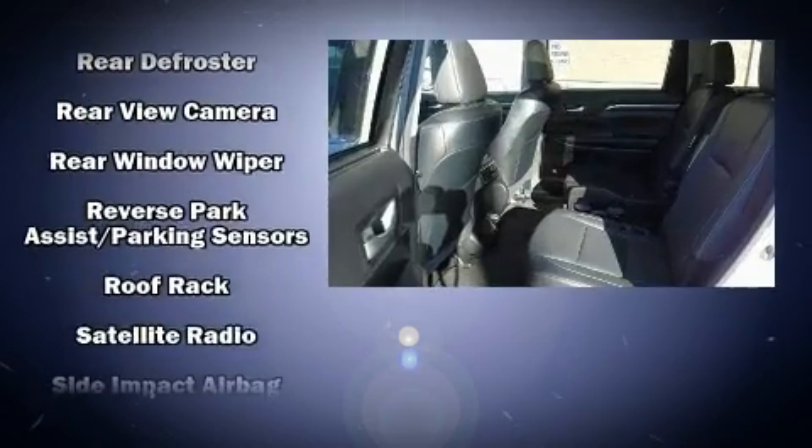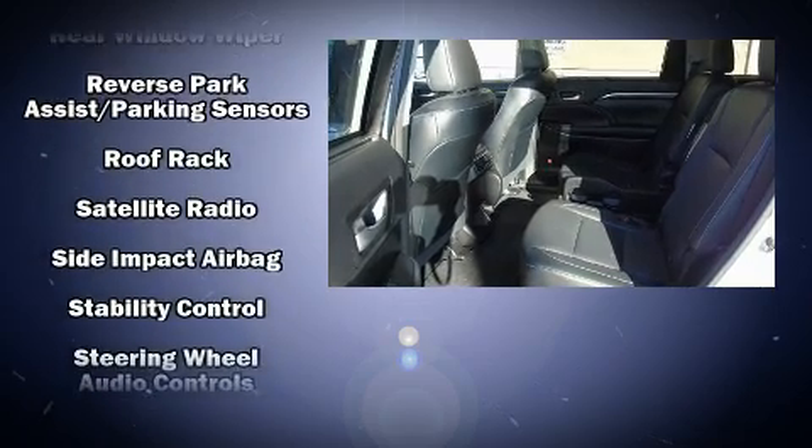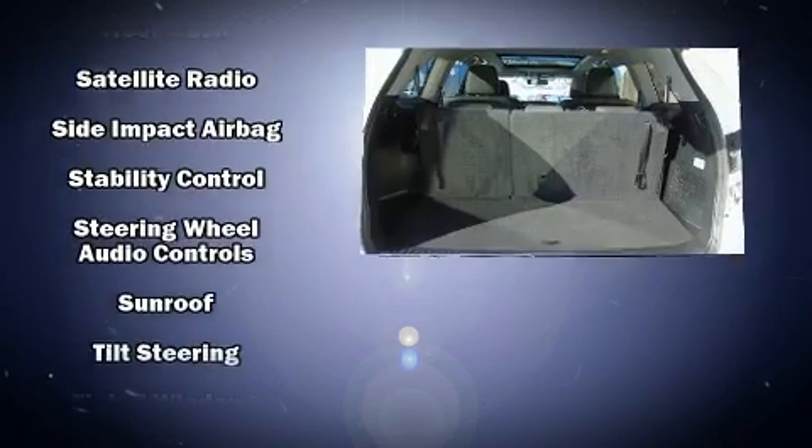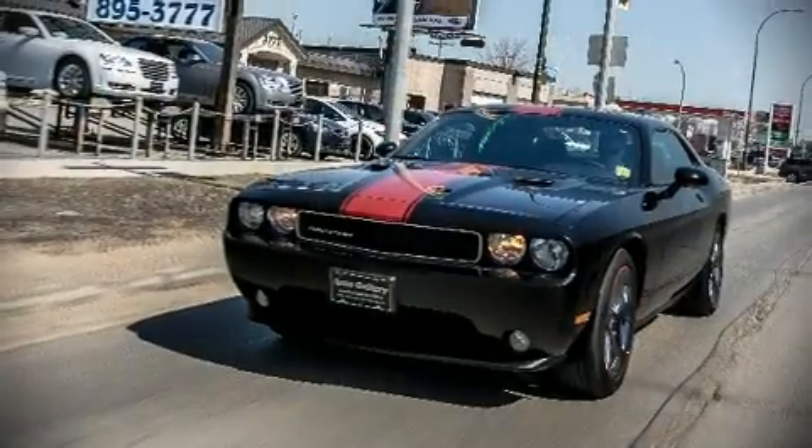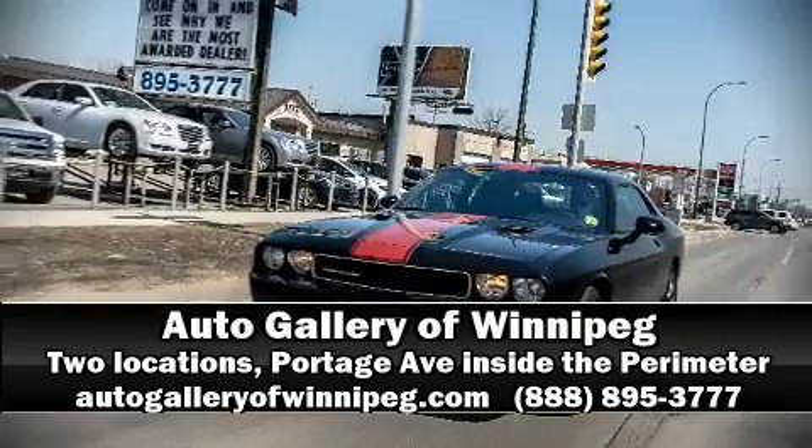Electronic stability control stands out as a technologically savvy innovation, keeping you better connected to the road. Our sales reps are knowledgeable and professional. Call now to schedule a test drive.